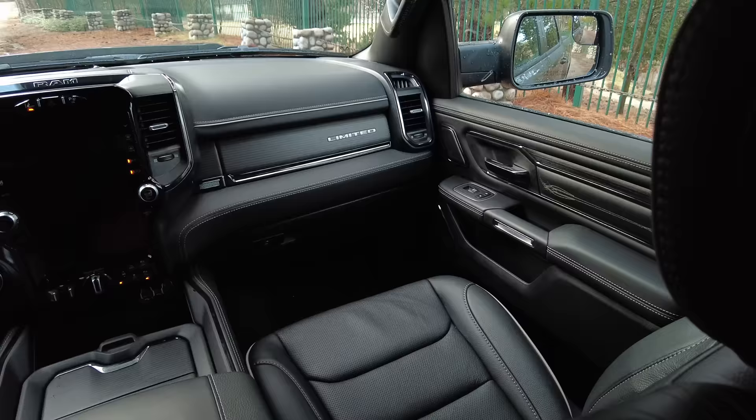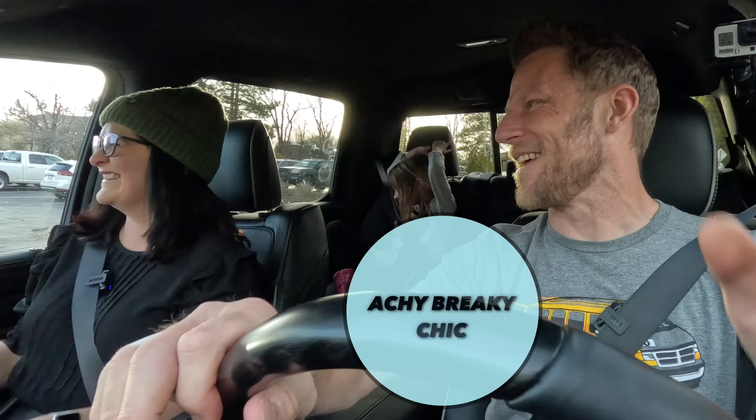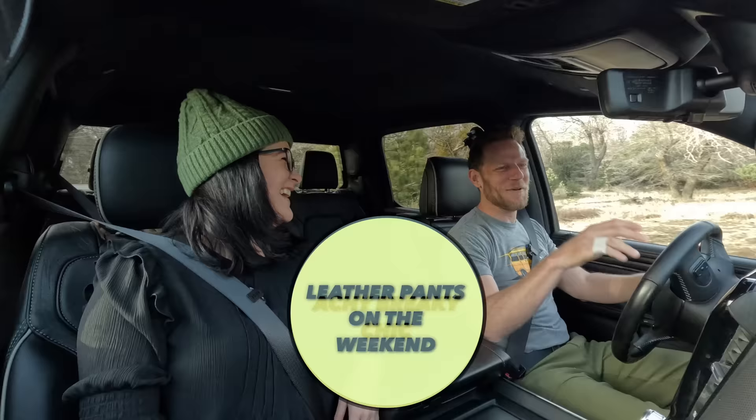There is a super specific vibe in here that I've been trying to describe all day. Is it achy breaky chic? That is very good. I was going to say leather pants on the weekend. I bet there's a lot in the Venn diagram of achy breaky chic and leather pants on the weekend. 100%. It's a circle.